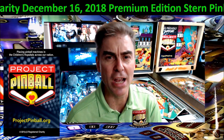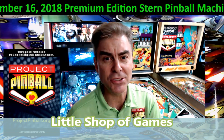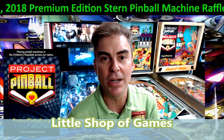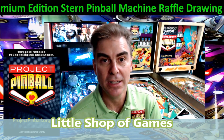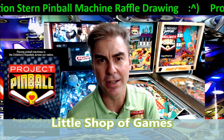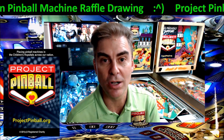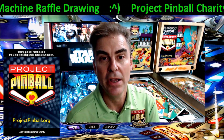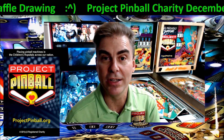I also wanted to give a big shout out to Lil Shop of Games — Curly in particular. He's just fantastic to work with. If you ever want to buy a new Stern or another pinball machine from American or one of the other manufacturers like Jersey Jack, he's the guy. He'll walk you through the process. He's been a supporter of our charity from November 2011 as well, and we really appreciate what he does.